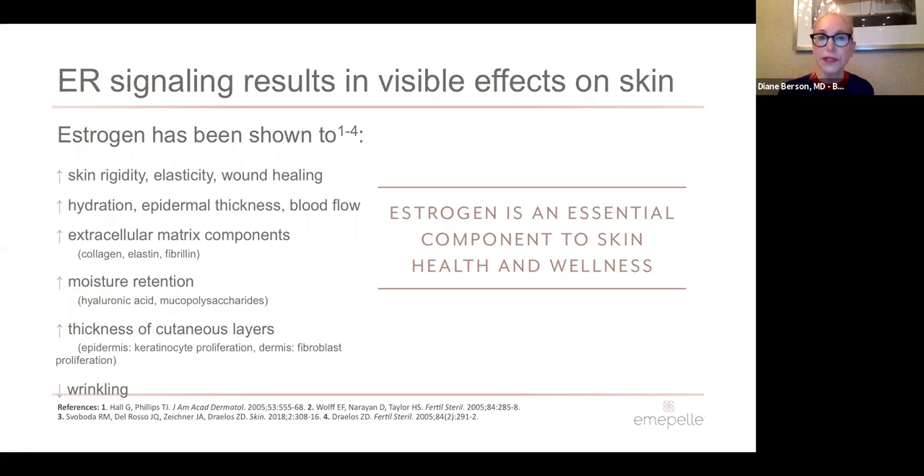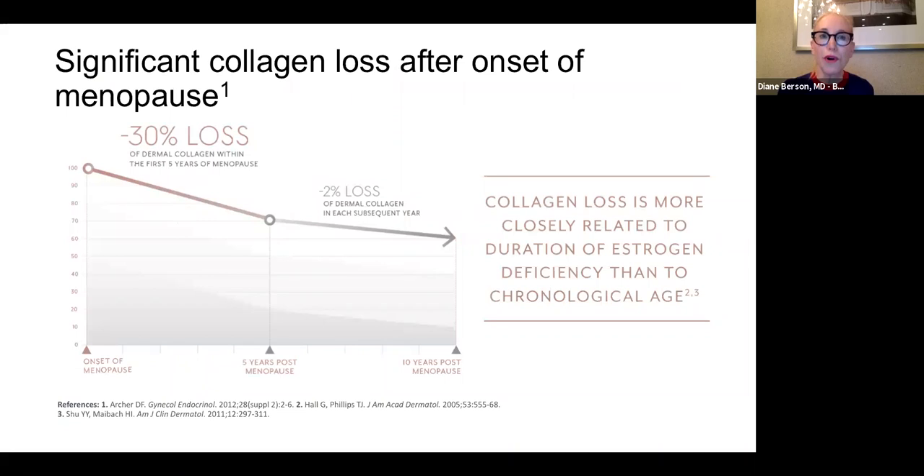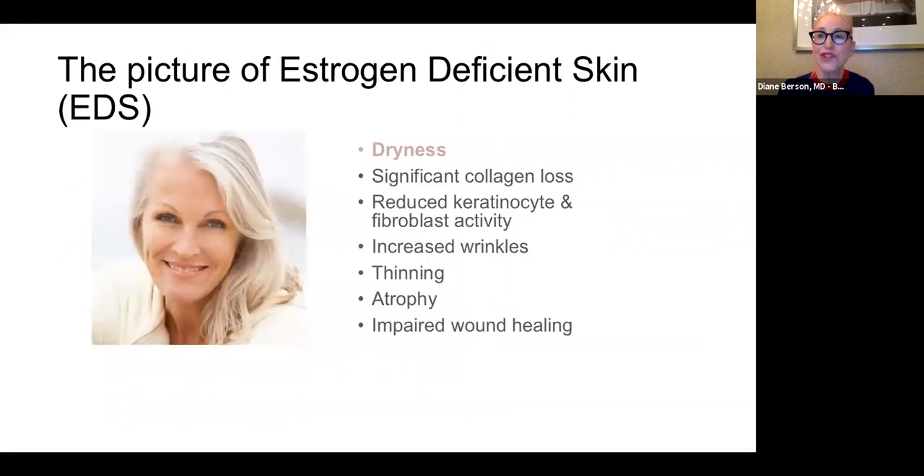Estrogen receptors are responsible for maintaining epidermal thickness and extracellular matrix components including collagen, elastin, and fibrilin, because these all come from fibroblasts. They also increase moisture retention because fibroblasts stimulate hyaluronic acid and humectants in the dermis. What happens after menopause is a tremendous loss of collagen — about 30% in the first five years — and then an additional 2% loss per year thereafter. As a result of estrogen loss, women can experience dryness, collagen loss, increased wrinkles, thinning, atrophy, itching, and impaired wound healing.